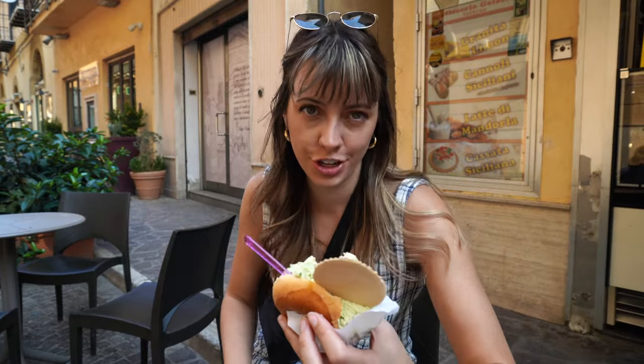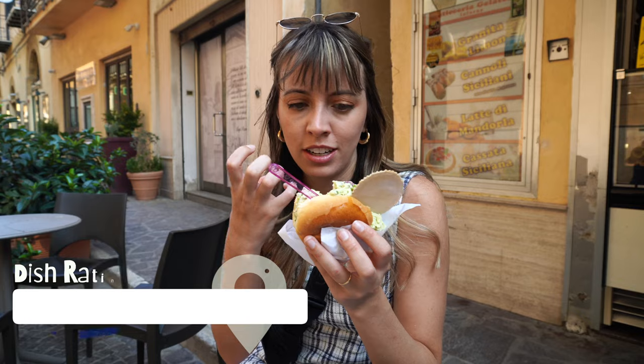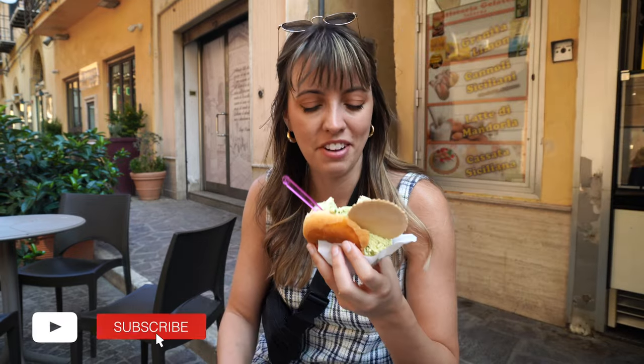The gelato on its own stands out — it's incredible, I could eat gallons of this. But with the bread, that soft, fresh-made bread probably made here today, it's just the most magnificent invention I've ever had.